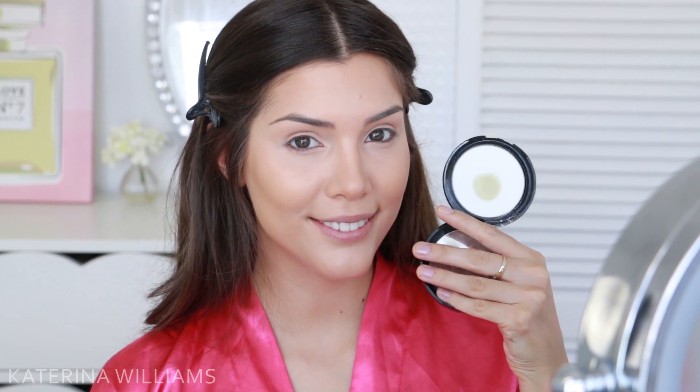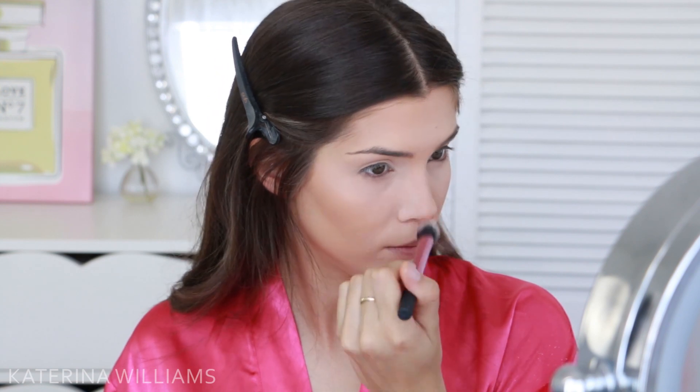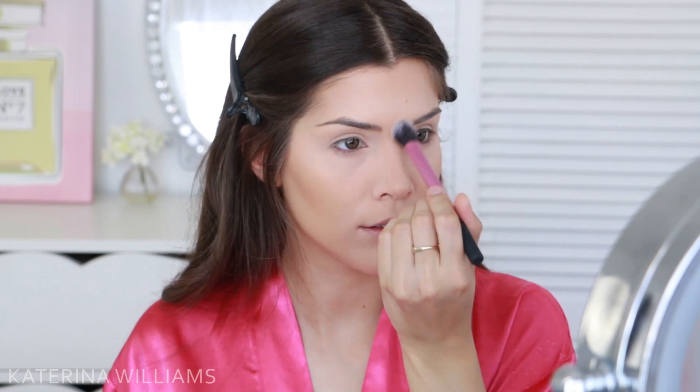I'm going to set my face with the Makeup Forever HD Press Powder in Translucent. If you don't need to set your face, I would probably suggest skipping this step to keep your foundation dewy. Unfortunately, I have oily skin so if I don't set it, it's going to slide off my face. But I'm only going in with enough powder to keep it on so there's still that luminosity coming through. I would however recommend setting your eyelids so your eyeshadow doesn't crease.